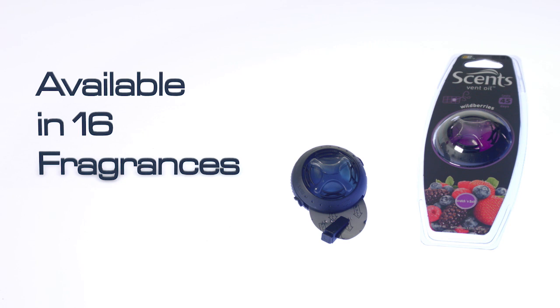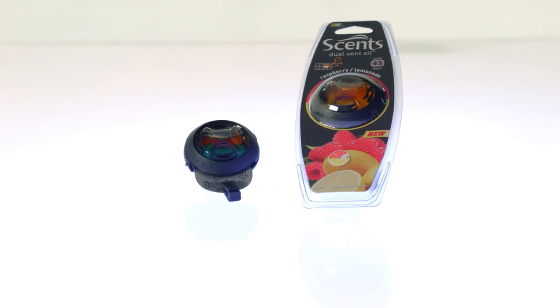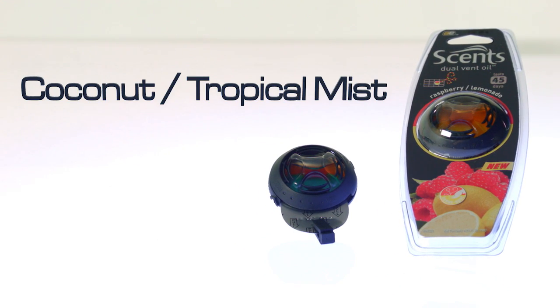It's available in 16 different fragrances. Scents Vent Fresh Dual Scented Oil has all the features of the Scents Vent Fresh Scented Oil, but this product comes in dual fragrances such as raspberry lemonade and coconut tropical mist.